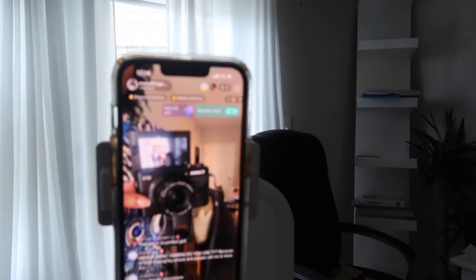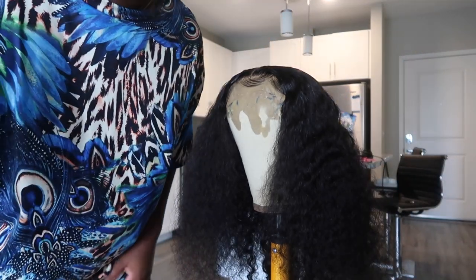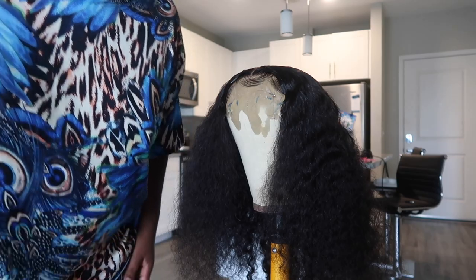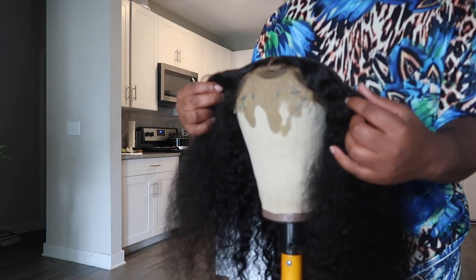Before I went live on TikTok, I decided to put on biker shorts that matched the shirt I was wearing, because I didn't want people thinking I had on underwear. On YouTube I can explain it, but for TikTok I was like, let me just put on something with a little more coverage.